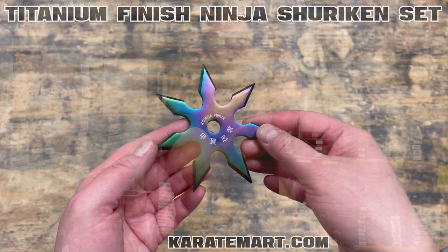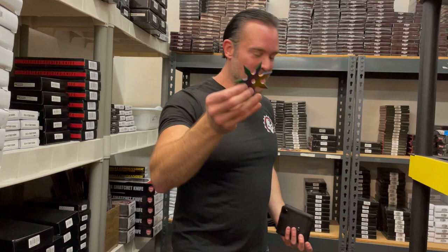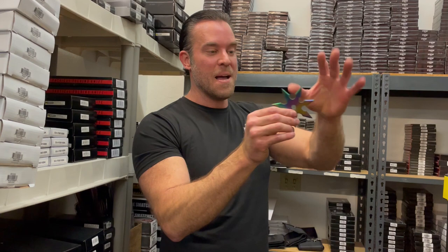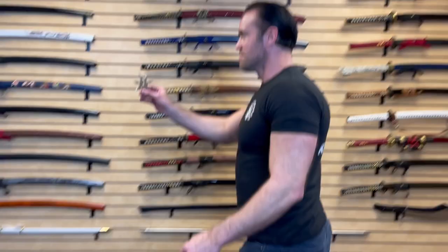I always love the look of titanium finish — it kind of gives them that rainbow look, and it just glows perfectly out in the woods, making it a great color for throwing stars. The way you throw these guys is exactly the same as the other ones, except you don't have to worry about which direction they're facing because it's going to stick no matter what. You just kind of throw them like this and they'll stick every time.